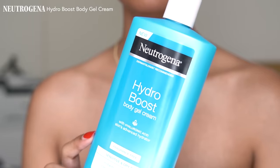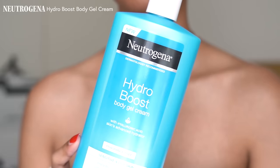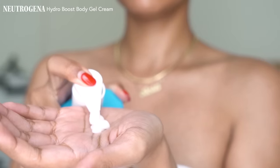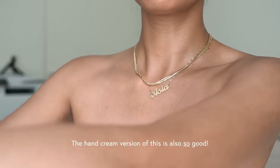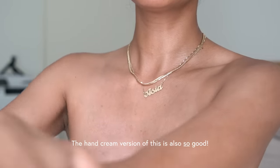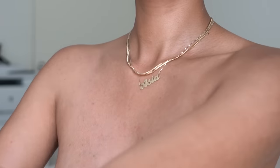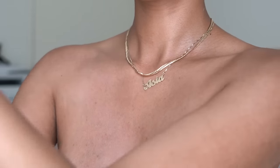For the rest of my body, I use the Neutrogena Hydro Boost body gel cream. I love this stuff — it makes my skin feel so silky and so smooth. They also have a fragrance-free version of this, which is the one that I use, and I very generously apply this all over the rest of my body.